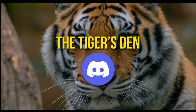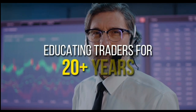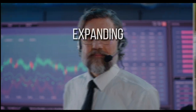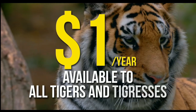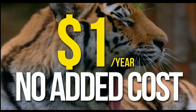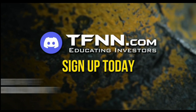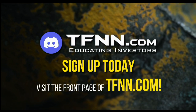TFNN has launched The Tiger's Den, hosted at Discord. TFNN has been educating traders for more than 20 years with live programming hosted by a variety of professional traders during market hours. The Tiger's Den is available to all Tigers and Tigresses for just $1 for the year — there's no catch or added costs. Sign up today and become a part of this educational community of traders — just visit the front page of TFNN.com.